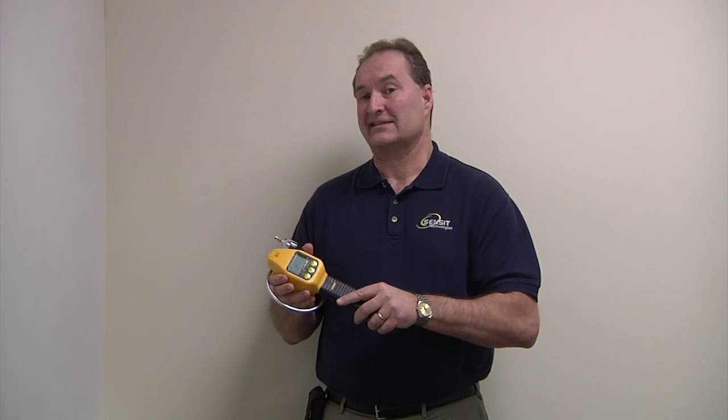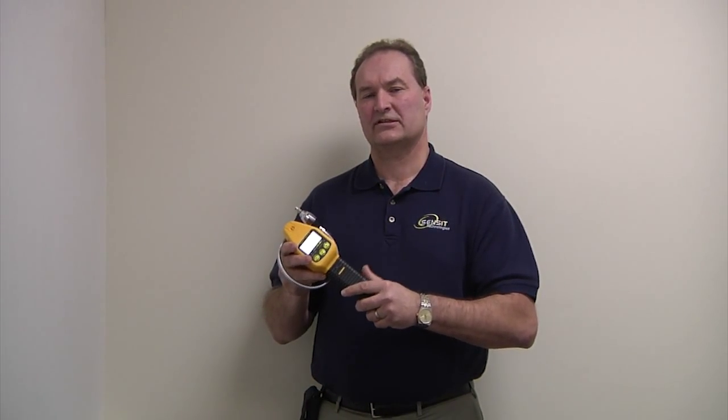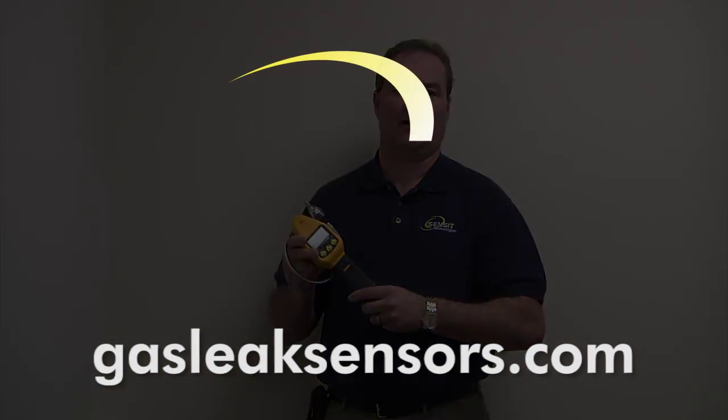For further information about the Sensit Gold G2, please don't hesitate to look at our website, GasLeakSensors.com. Thank you.